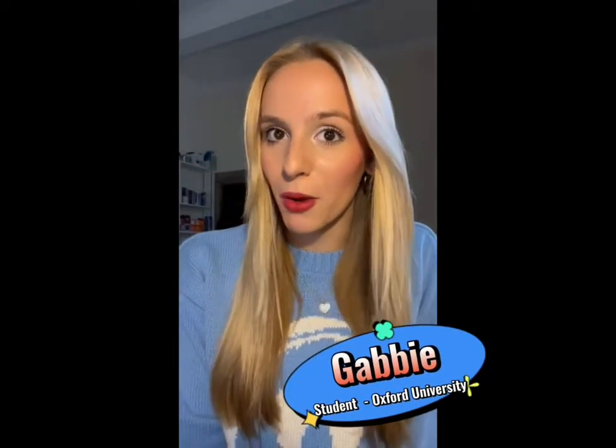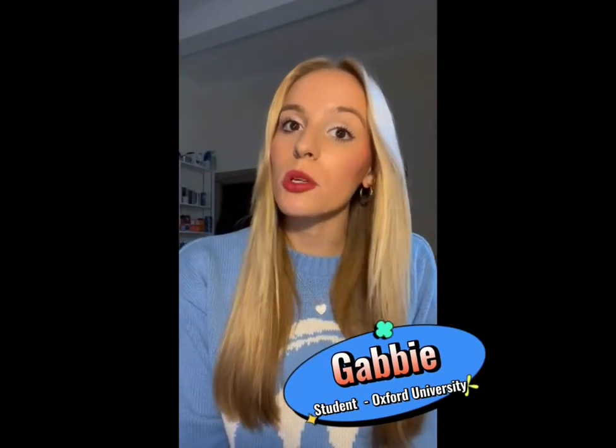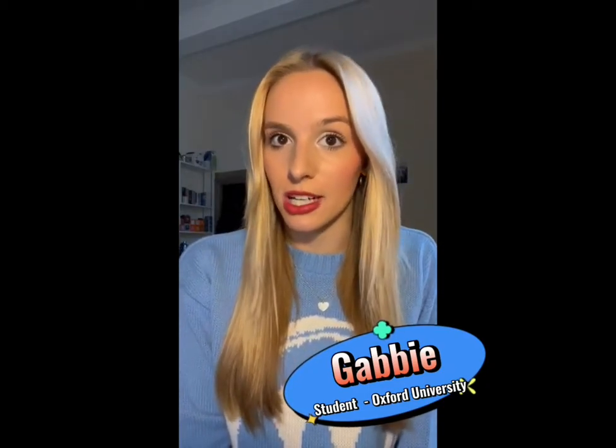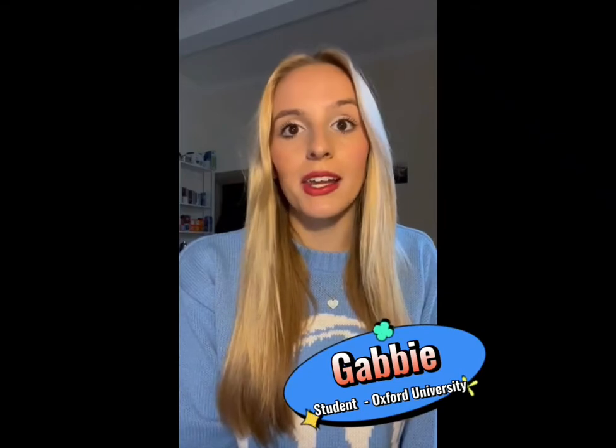Hi, I'm Gabby and I'm the co-owner of My Study Life. I'm also a second year student at the University of Oxford reading for a degree in English Language and Literature. I use My Study Life every single day to keep on top of all of my classes, assignments, exams and lectures, and it ensures that I never miss a thing.